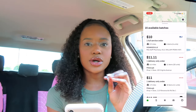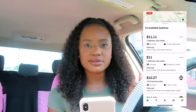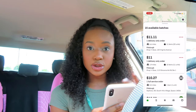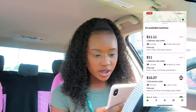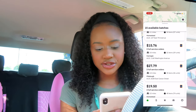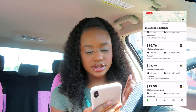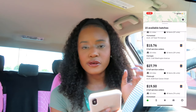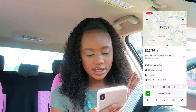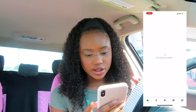It's loading. Orders are considered 'badges' — right now it says 15 badges available, meaning there are 15 orders and I get to choose which ones I want to do. I'm going to look through and find the best one. I'm going to do the $27.79 one — it's two orders, 4.4 miles away, at Aldi. I'm going to slide to accept.